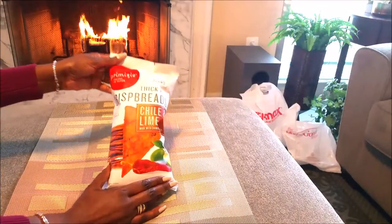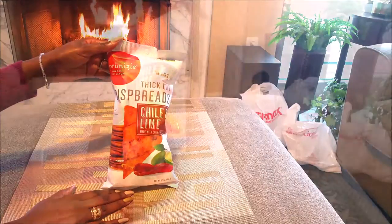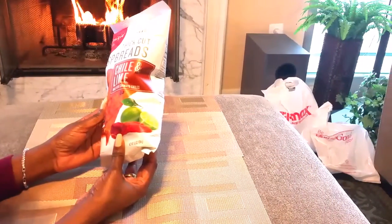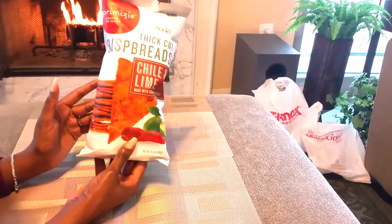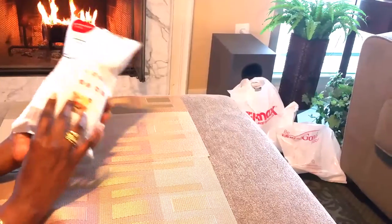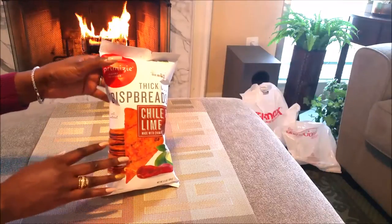Starting out with snacks. I got these snacks from EZ's — I got these from HomeGoods. Bread, chimichurri, chilies, and lime — say that ten times fast! It's all organic and it's one of my favorite snacks with some salsa. They're almost like a Dorito but a healthier type of Dorito.